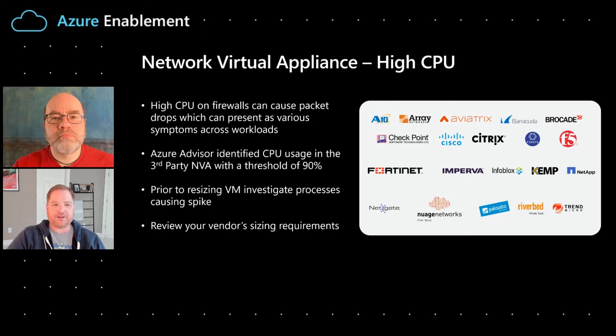It's very traditional troubleshooting in that sense. You can look within the actual resource and understand what processes may be running and what may be consuming that CPU. You can check the templates that are already deployed. In addition to that, obviously reaching out to your vendor — who is very familiar with the exact configuration in Azure — is always a good practice as well.